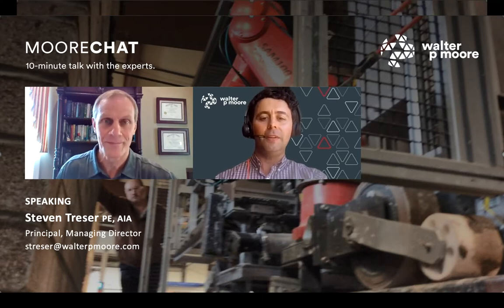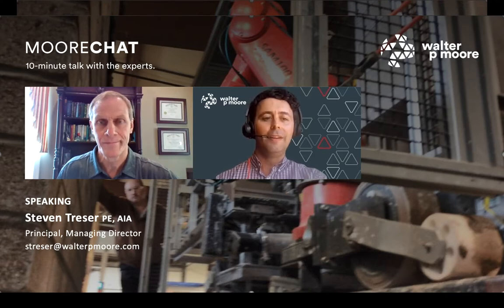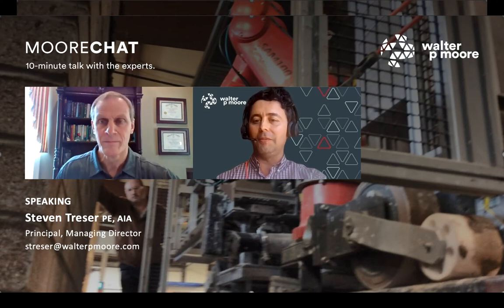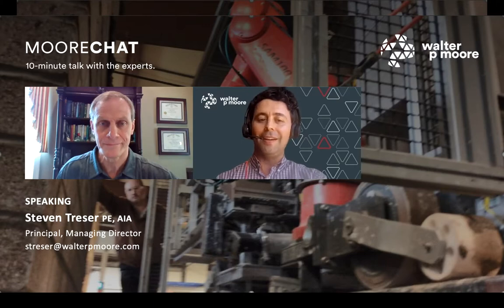Steve's 35-year career spans welding, steel, sheet metal, construction, architecture, and engineering. He is a licensed engineer and architect with expertise evaluating and designing repairs for buildings with distress related to clay masonry, building envelope moisture management, concrete structures, below-grade, and roofing systems. With that, I'll hand it over to you, Steve.